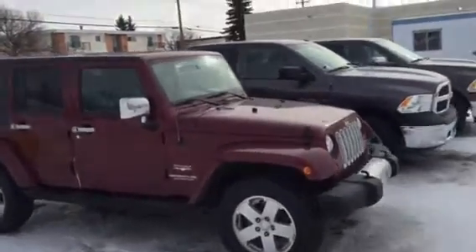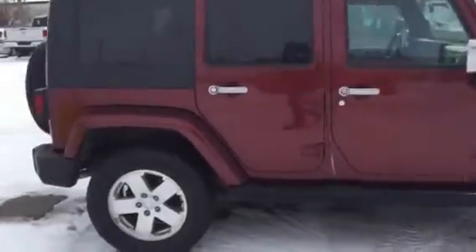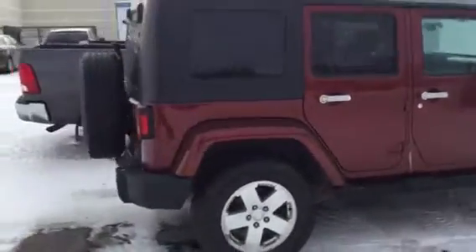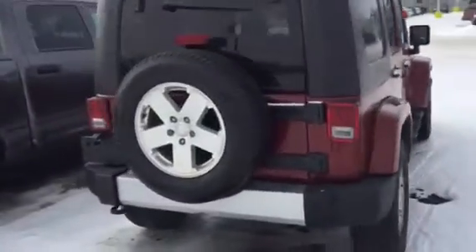Hey, Jay Josh here from Landmark Mazda. I have here the Jeep Wrangler Unlimited that you inquired on. I just want to get you a nice personalized video walkaround before you come on down, hopefully take it for a drive and hopefully make a deal happen.